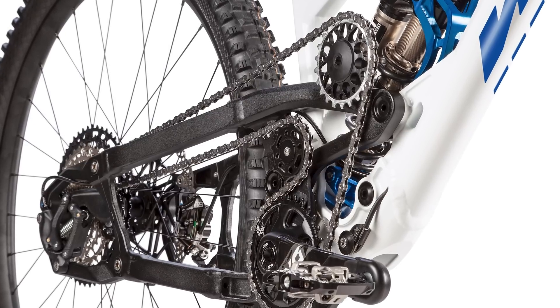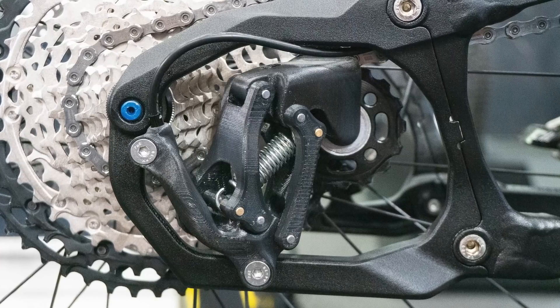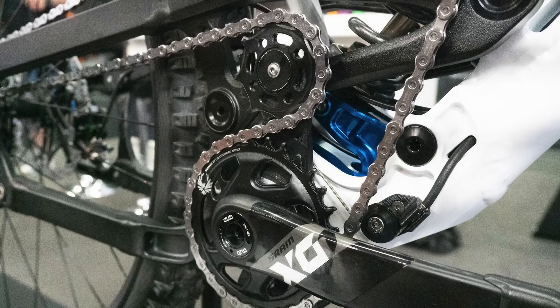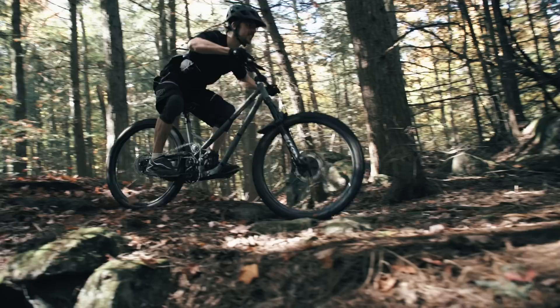As you can see in the images we're showing you right now, the system houses the custom-made rear derailleur within the rear triangle itself. Essentially, there is a damped chain tensioner which doubles up as a clutch, rotating around the crankset to take up the slack in the chain.